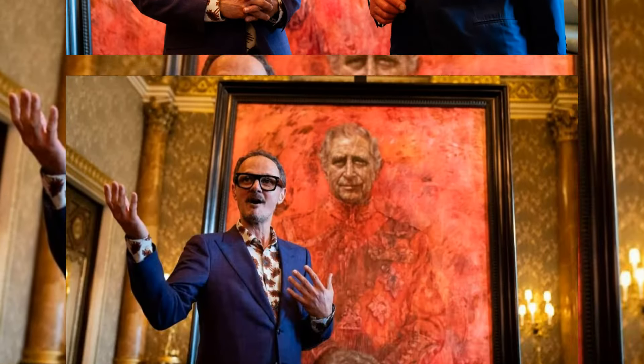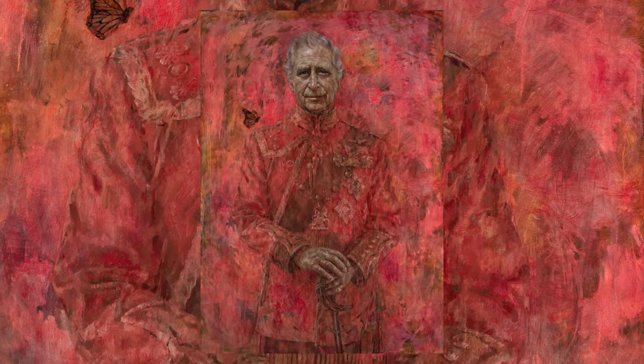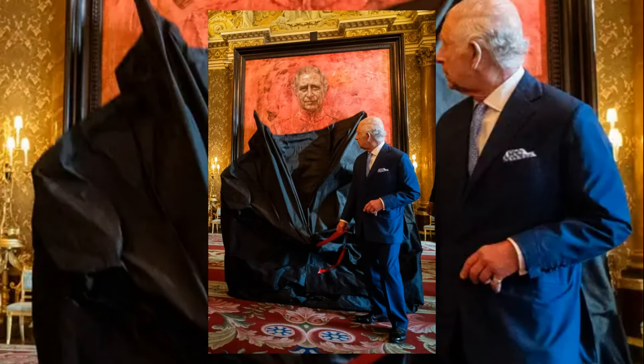However, the unveiling of this unconventional portrait sparked mixed reactions among the public, with some expressing reservations about its unconventional style. Despite differing opinions, one thing is clear: the portrait of King Charles has ignited conversation and debate, underscoring the diverse perspectives on art and monarchy.